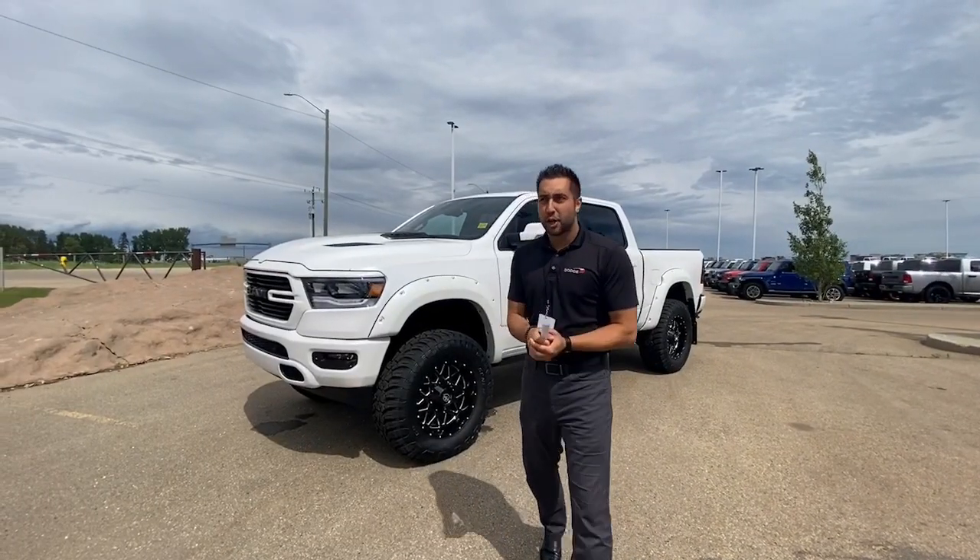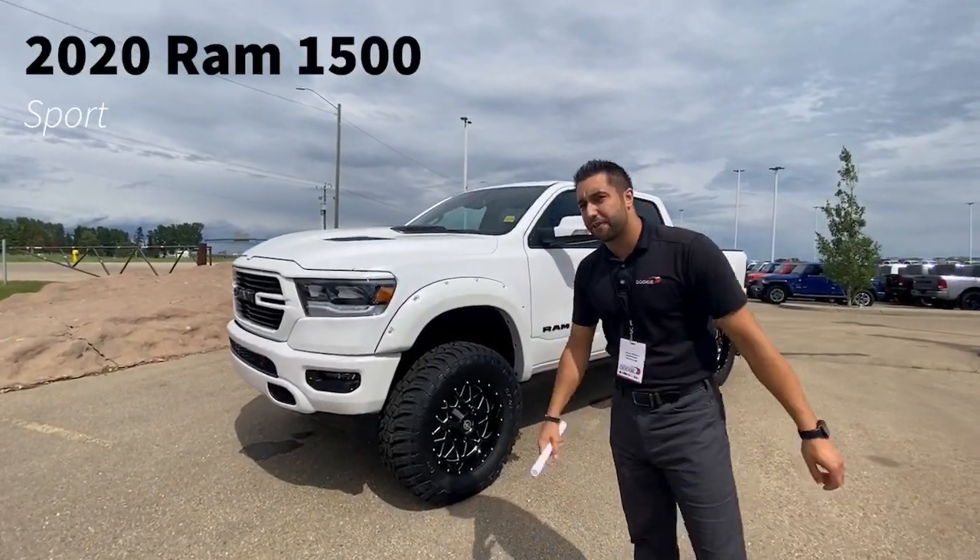What's up Internet? It's Devin down here at Truewind Dodge. We just got a 2020 Ram 1500 Sport out of the shop.